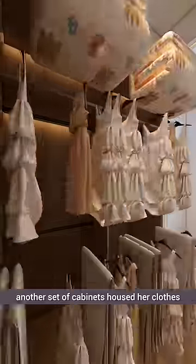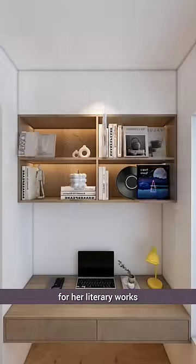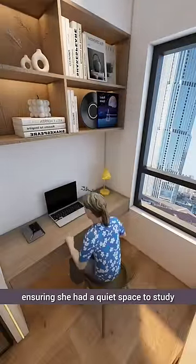Adjacent to the wardrobe, another set of cabinets housed her everyday clothes. Above, overhead cabinets provided ample storage for her books, ensuring she had a quiet space to study.